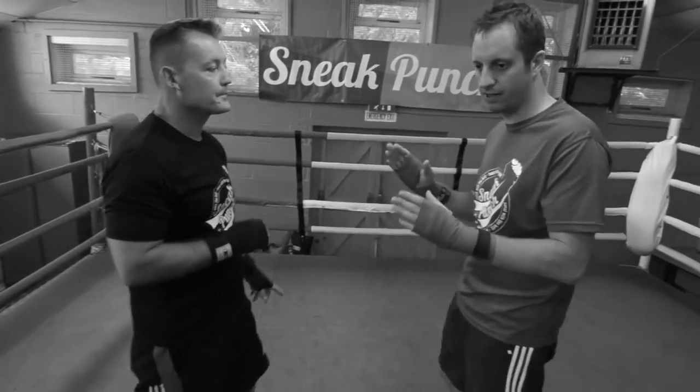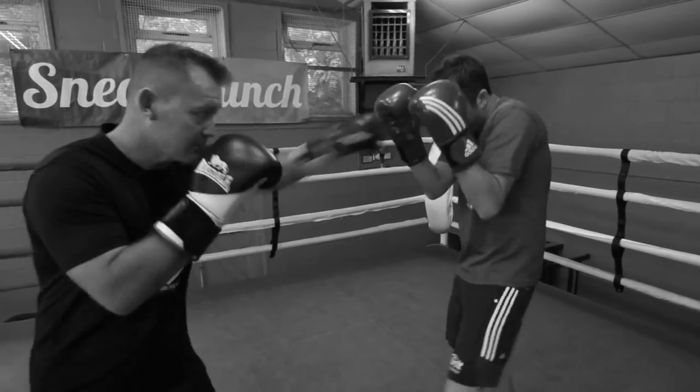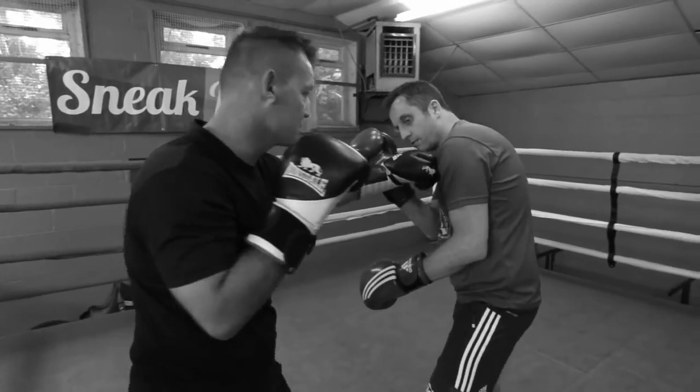Let's get the gloves on — but don't hit me too hard! We're going to try and draw Steve into those shots. So he comes forward, I'm just going to touch, and as soon as he goes — boom — come back with the right hand over the top.